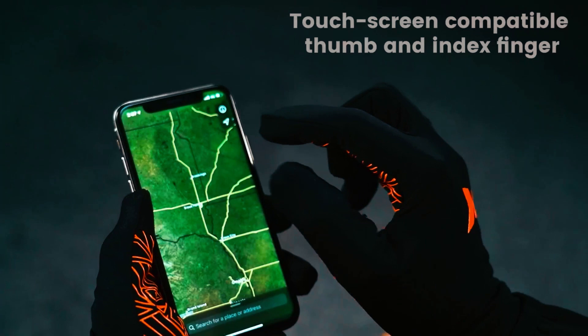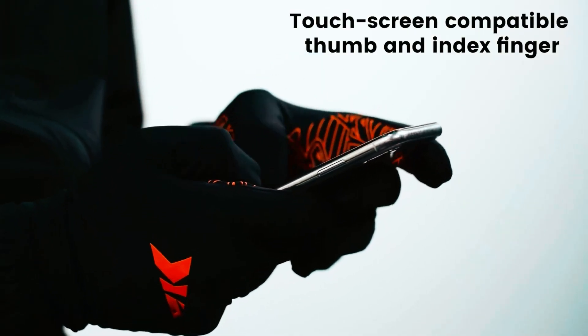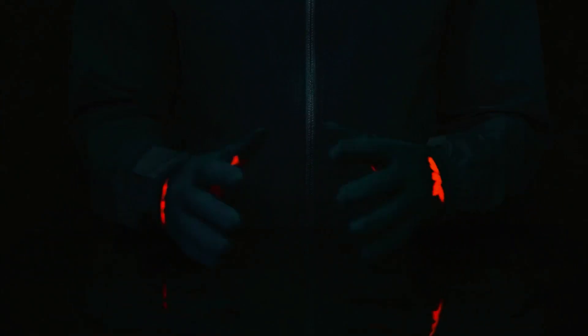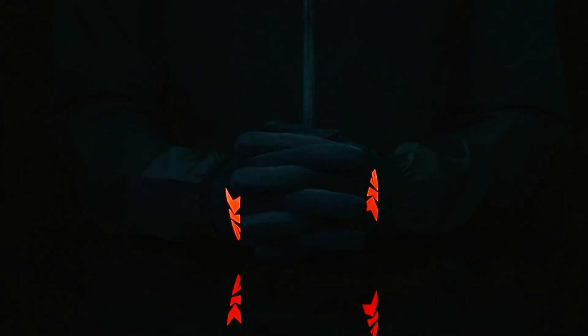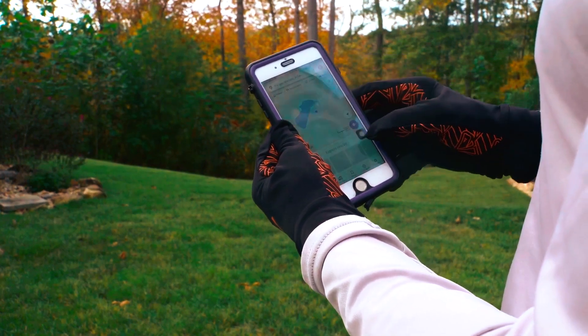Designed for multiple uses, these gloves are ideal for running, biking, fishing, kayaking, photography, or as liners in extreme cold. The touchscreen material allows smartphone use without removing gloves. With an ambidextrous fit and a sleek black design, these gloves strike the right balance between warmth, flexibility, and practicality.